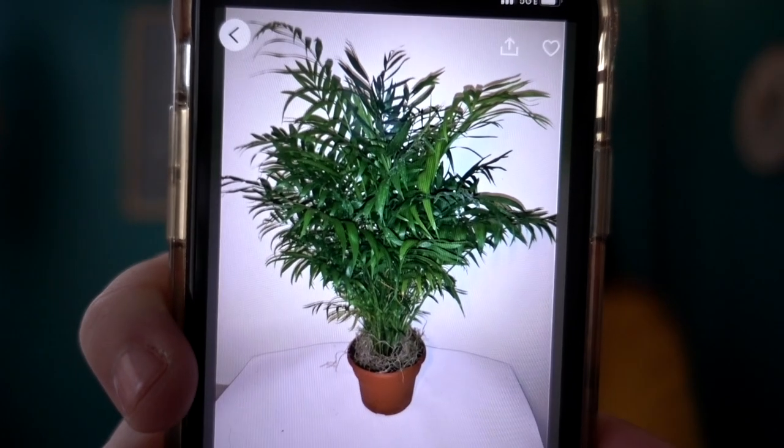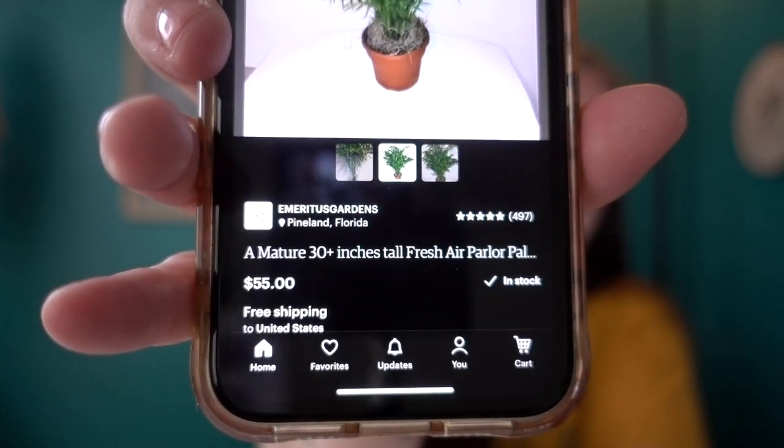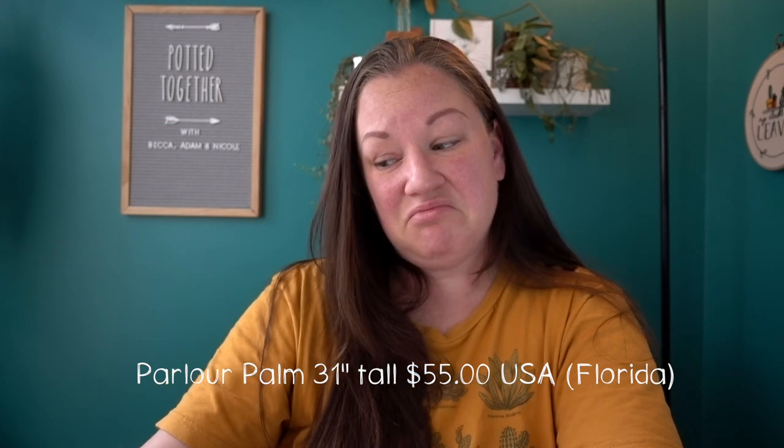Let's look up a parlor palm, shall we? I'm pretty sure we can get a parlor palm here. A mature 30-plus inches tall fresh parlor palm — this one is bare rooted, coming from Pineland, Florida, for $55. It's a pretty good size, but honestly I don't know if I would pay that for a parlor palm. I'm not a big fan of palms in general, but it's big. So 55 bucks — you tell me, is that good or bad? 30-plus inches. It doesn't say the size of the pot — if I could guess, maybe eight inches.